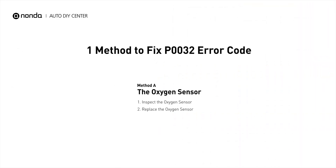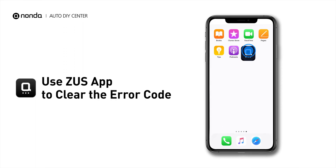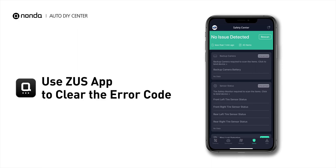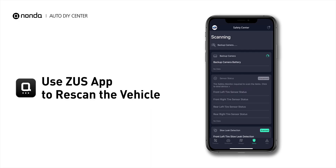So here is one of the most practical solutions to fix the P0032 error code. After the repair, you can now use the Zeus app to clear the error code. And tap the rescan button one more time to make sure everything is fine with your vehicle.